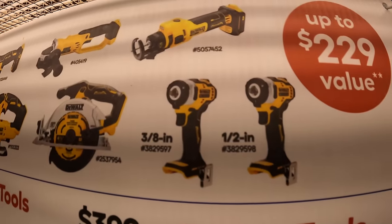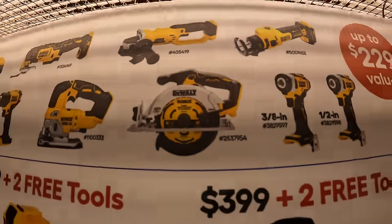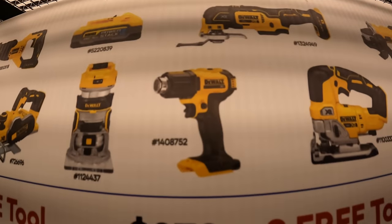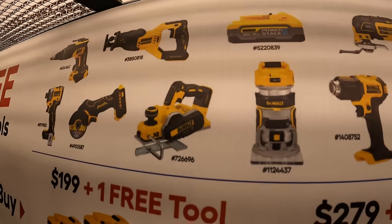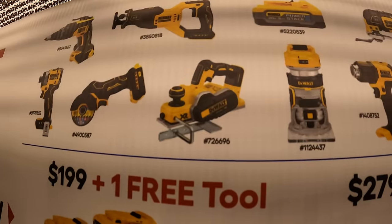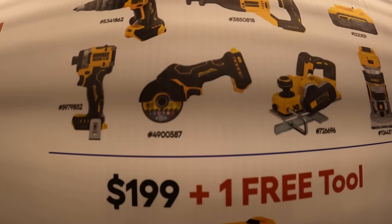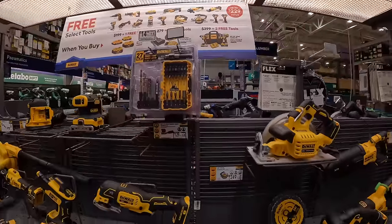The free tool selection is a pretty decent: 3/8-inch or half-inch impact wrench, drywall cutout tool, 6.5-inch circular saw, angle grinder, D-handled jigsaw, XR oscillating tool, heat gun, 5 amp hour power stack battery, trim router, 1.25-inch planer, full-size XR reciprocating saw, XR drywall screw gun, the brand new XR impact driver, and the 3-inch XR cutoff wheel — up to $229 value.